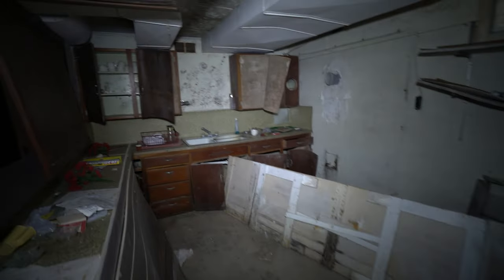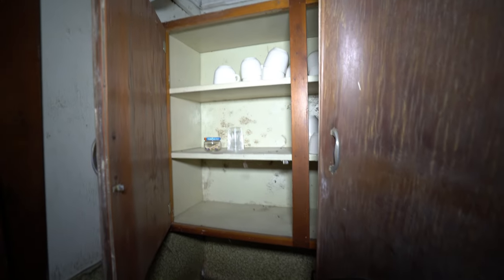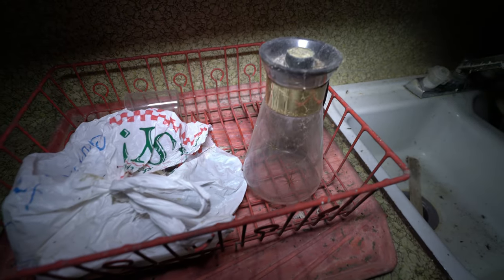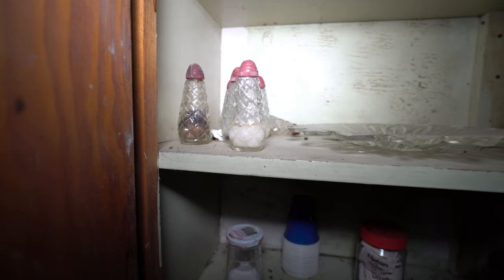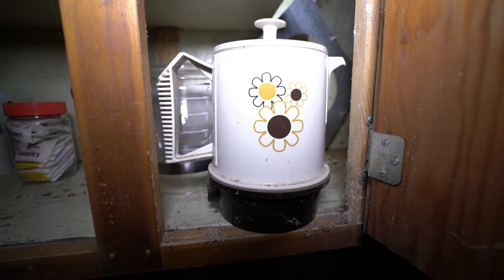Looks like the kitchen is back here. Still little cups up in here. Old coffee cups, some matches. It's an old coffee pot — it's glass. It's a nice fridge.